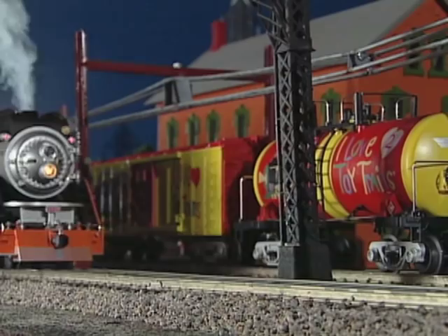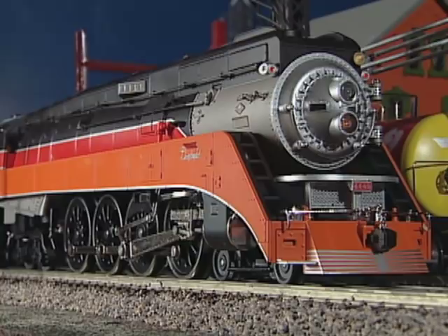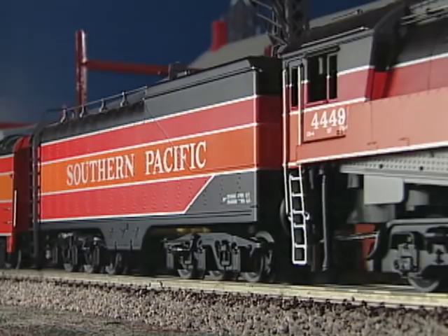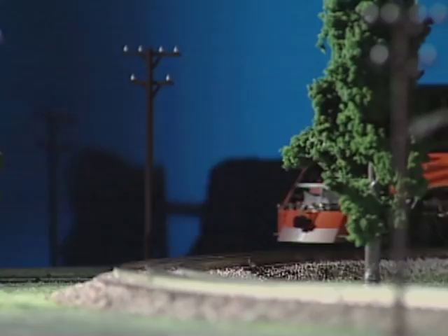They're all handsome, but my favorite is the Southern Pacific's black, silver, orange, and red 484 Daylight. What a beautiful sight this engine must have made in the 1940s as it roared along the Pacific Ocean between L.A. and San Francisco.